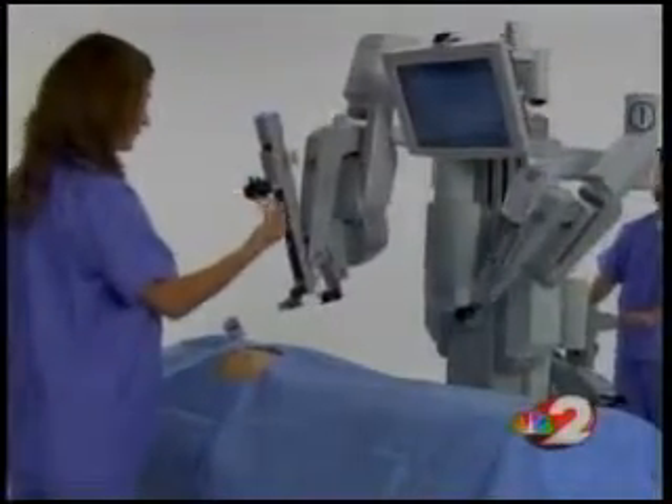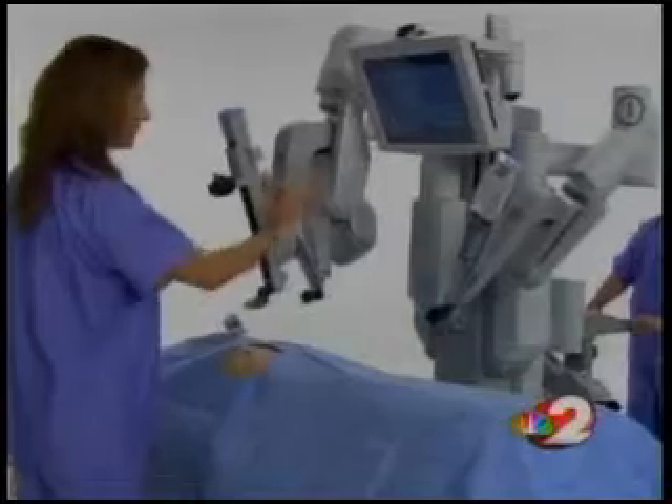This time, gynecologists are using it to perform hysterectomies — removing the uterus. One patient notes that friends who had other surgeries were down much longer: "I know how long they were down, and I'm doing a lot better than they were at this point."